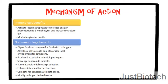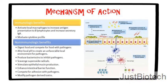Probiotics also modulate cytokine profiles. Non-immunologic benefits include digesting food and competing for nutrients with pathogens. They alter local pH to create an unfavorable environment for pathogens, produce bacteriocins to inhibit pathogens, and scavenge superoxide radicals. Probiotics stimulate epithelial mucin production, enhance intestinal barrier function, compete for adhesion with pathogens, and modify pathogen-derived toxins.